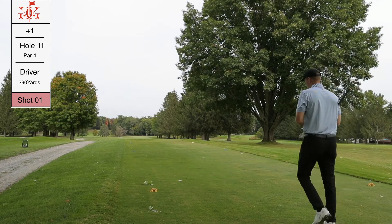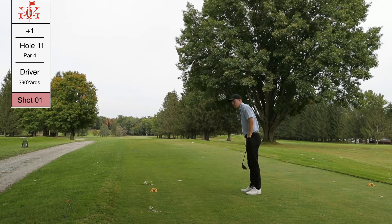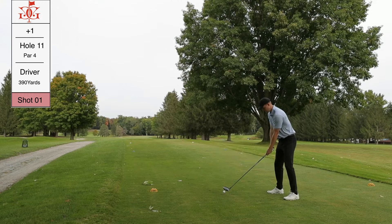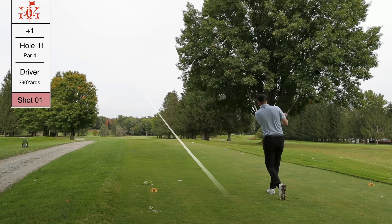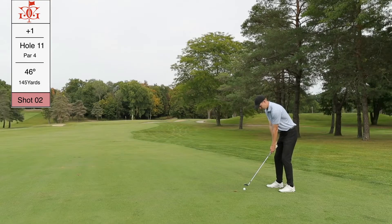On to hole 11, 390 yards. It's a really fun hole — there's not much trouble for me on the left, so I can really let the driver go. If I catch it clean I can get down there with a really short pitch shot. I tried to get a hold of it but I snapped it. The shot tracer isn't correct — the ball went into the trees on the right and kicked out to the left, only going about 230-240 yards.